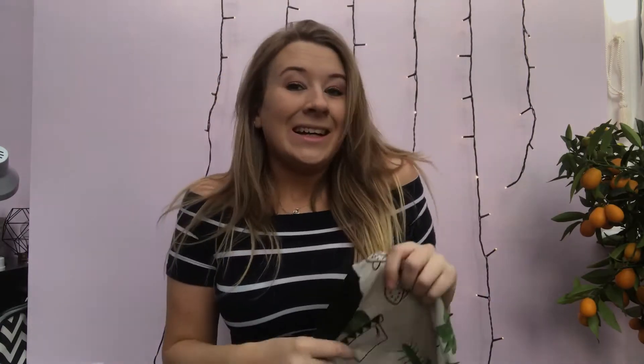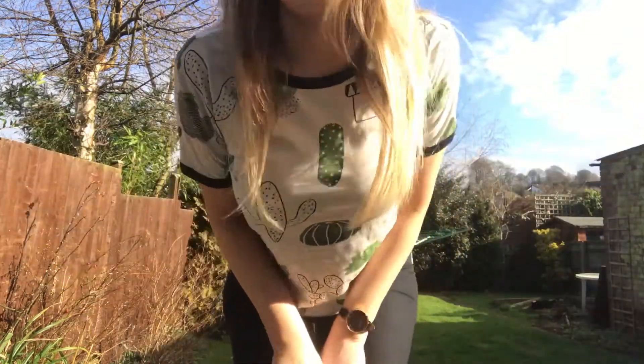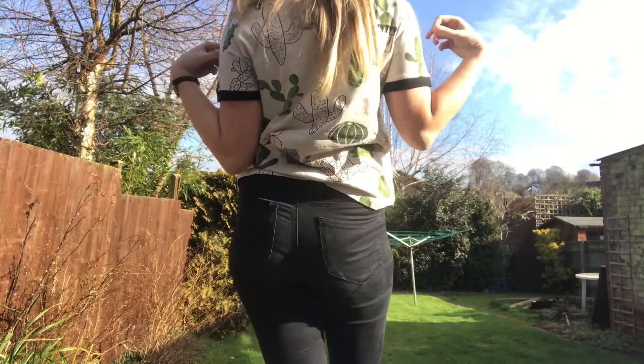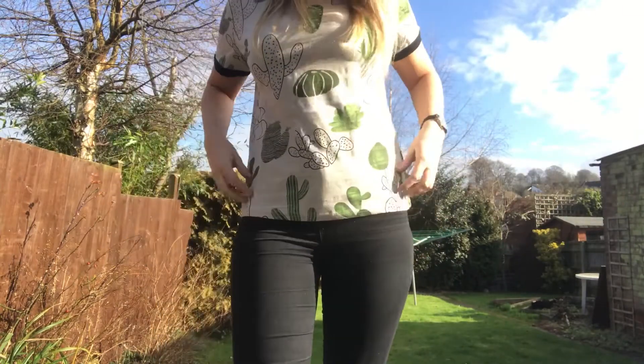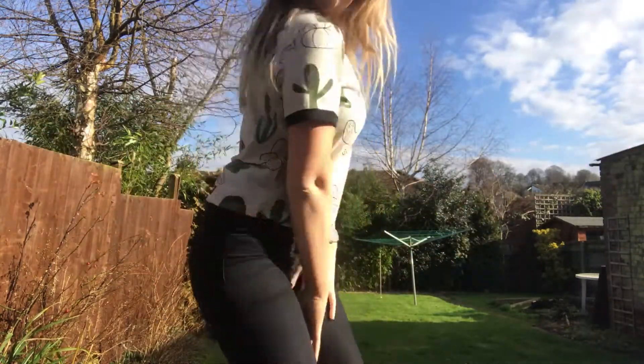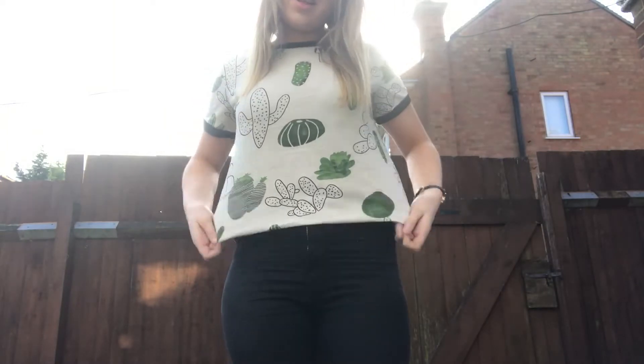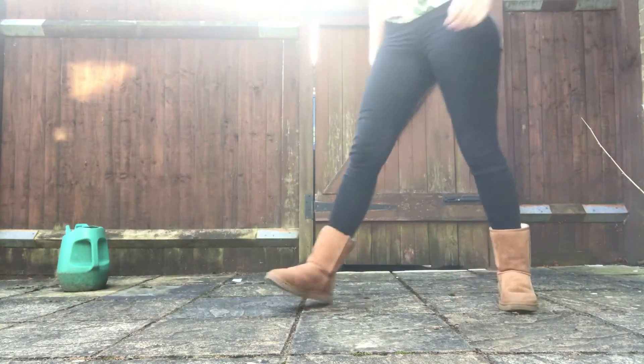It's so cute, and if you've seen my massive fake cactus you'll know I love cacti — I'll link to that vlog down below. It's got a black rim around the sleeve and neckline, and it's a beige colour with white bits, literally just covered in different cacti designs. It's really really cute, very comfy and very light. I've paired it with black jeans and my Uggs. You could roll it up, tuck it in, or just leave it out — it looks really cool.